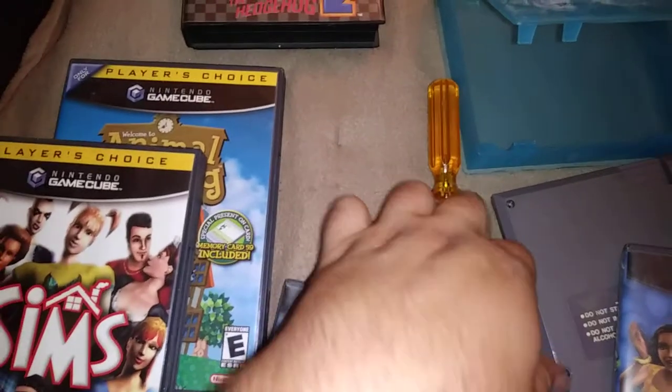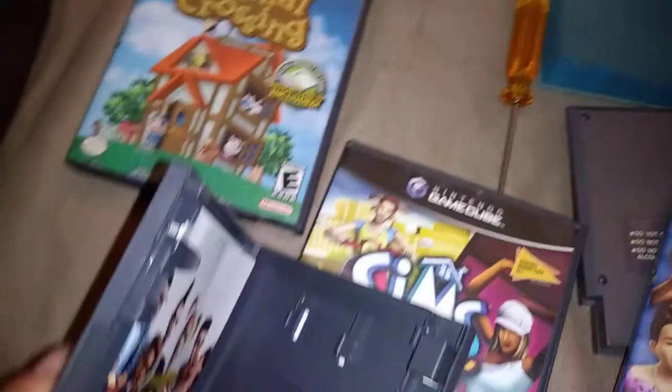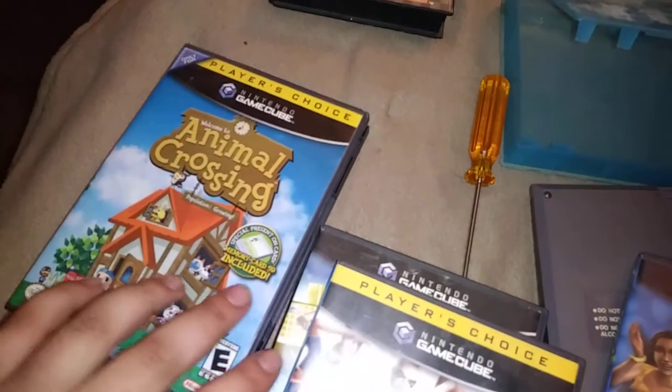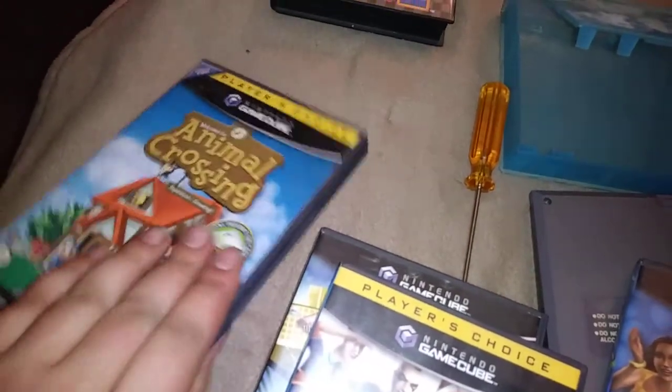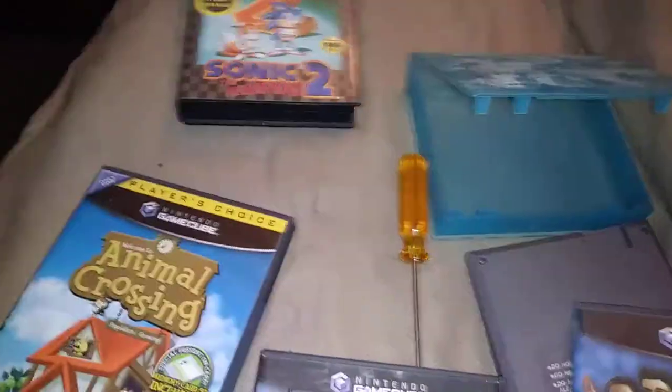I'm going to check all of these. Nice, a free memory card as well — definitely a good deal. I traded just a couple of 164 games and four extra controllers out of my pile of many, so yeah overall I'd say this turned out to be quite a good deal.